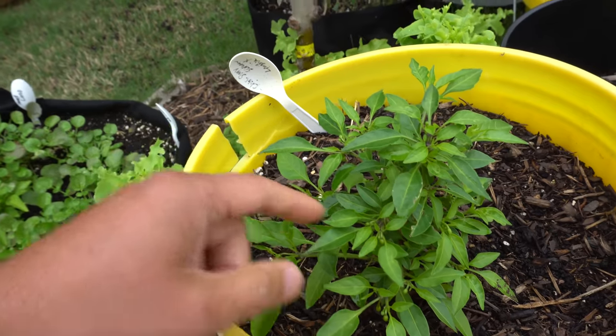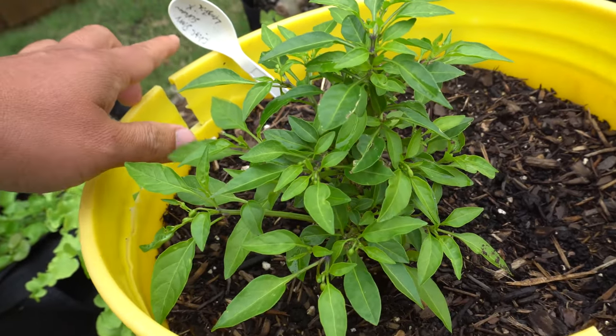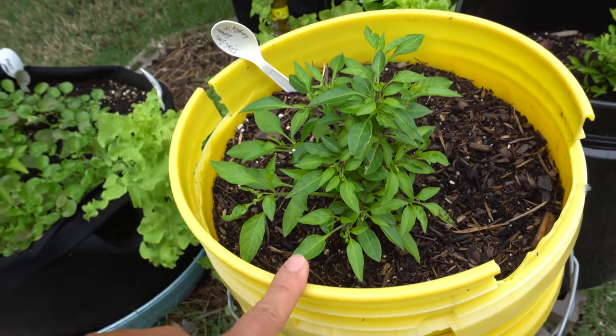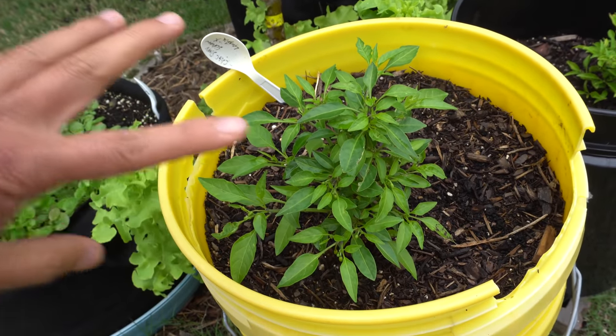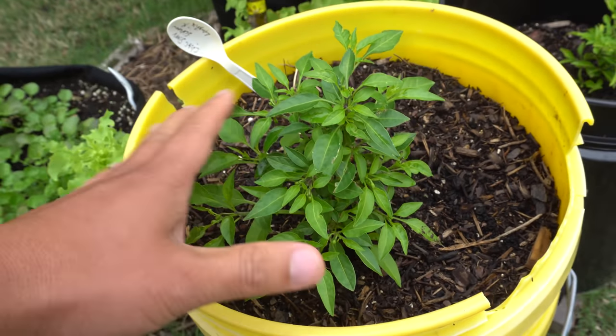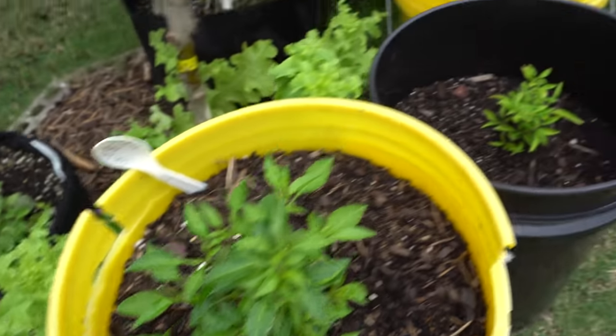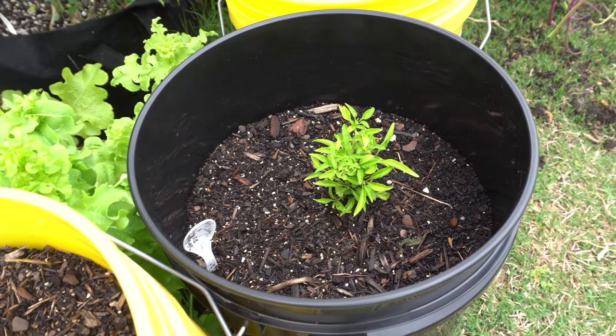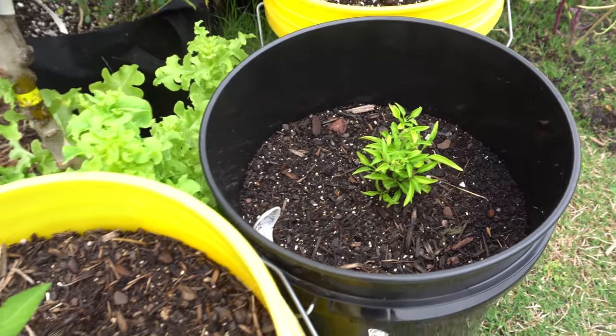Here is the Chocolate Starscream crossed with the Lingria — I already did a review on this. After the review I chopped the plant down, and if you go back to the last video this guy was tiny. It's starting to grow back now, same as that one over there. Once the weather warms up these are going to take off really fast.